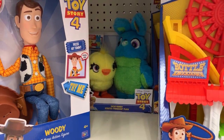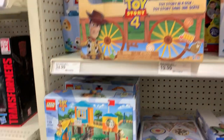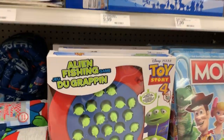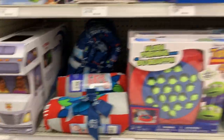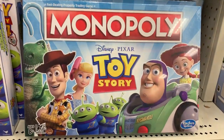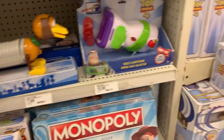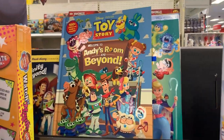We have this carnival set — I'm sure you can see there is a Ducky and Bunny. They also have Lego from Toy Story 4, and some really cool collection of aliens, some blankets, and Monopoly — look at that, that is so awesome!